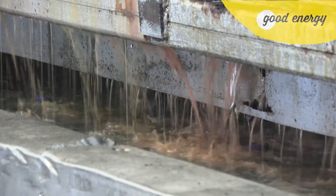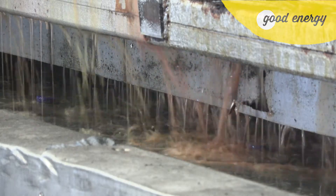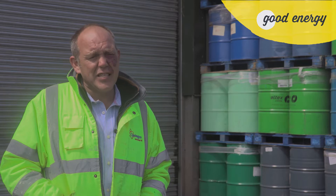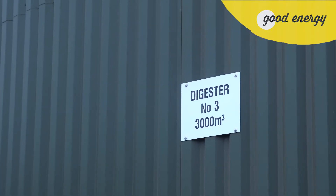The liquid or pulverised food waste goes off to a holding tank at the beginning of the process. We then feed in a set amount every hour into each digester.